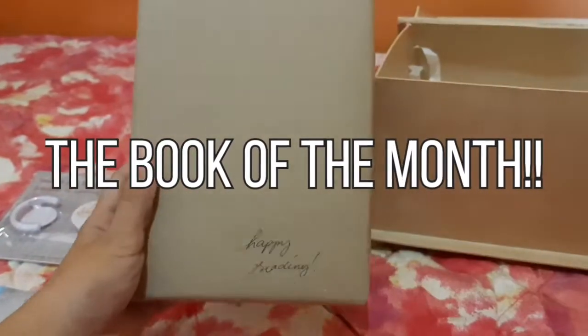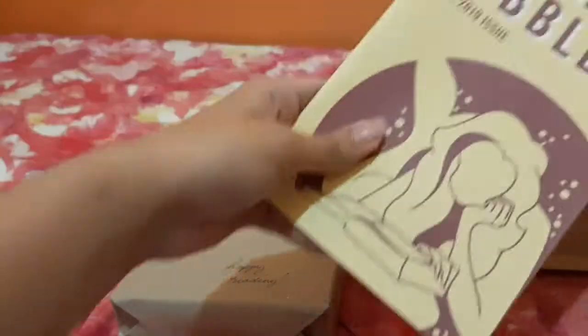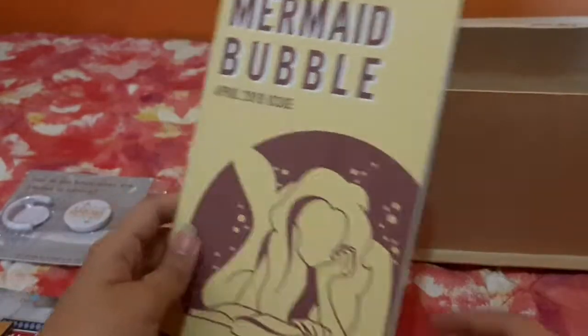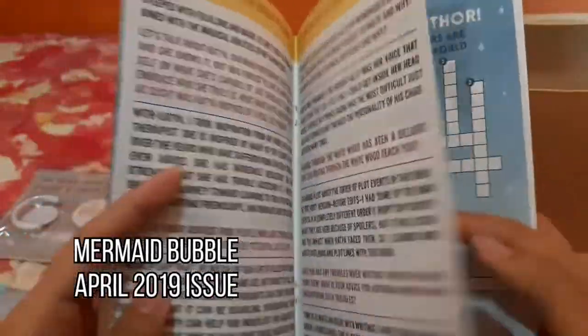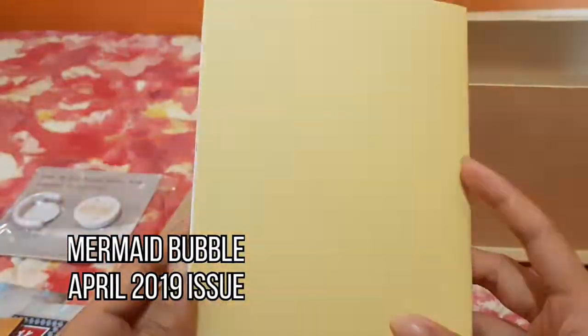And here is the most awaited Mystery Book of the Month. Here we have the Mermaid Bubble April 2019 issue containing the theme, book, author, and an exclusive interview.